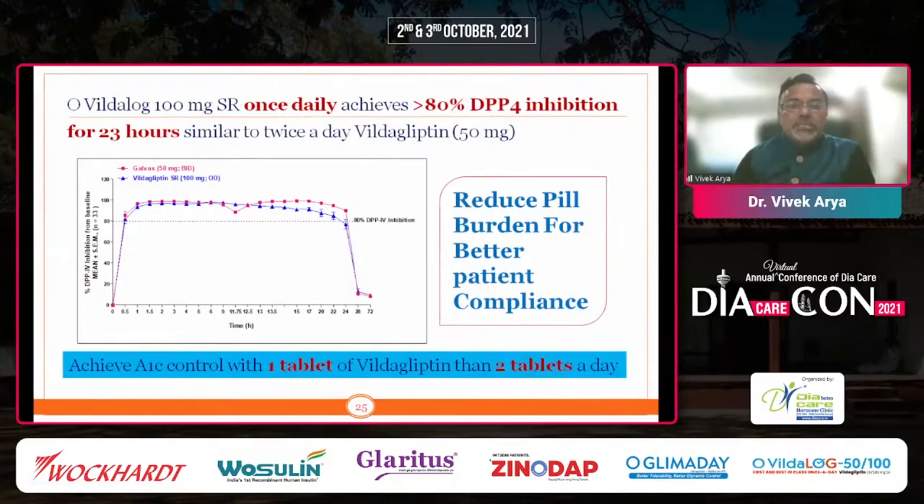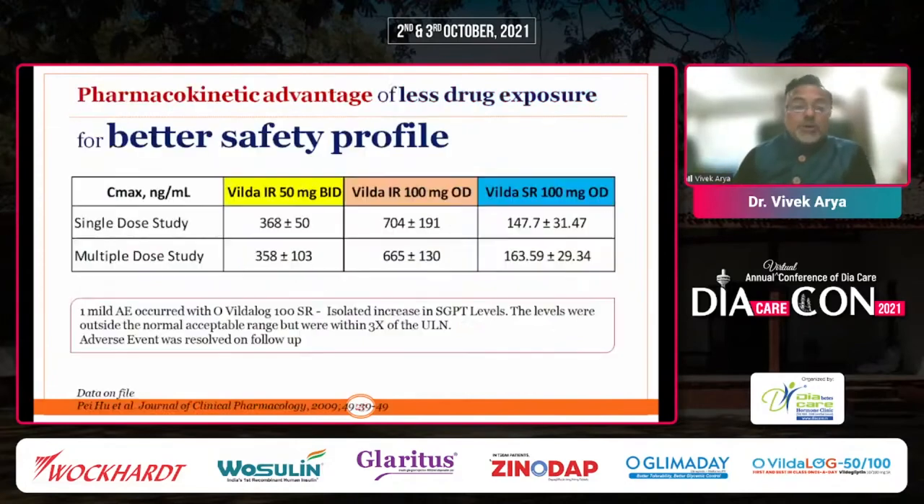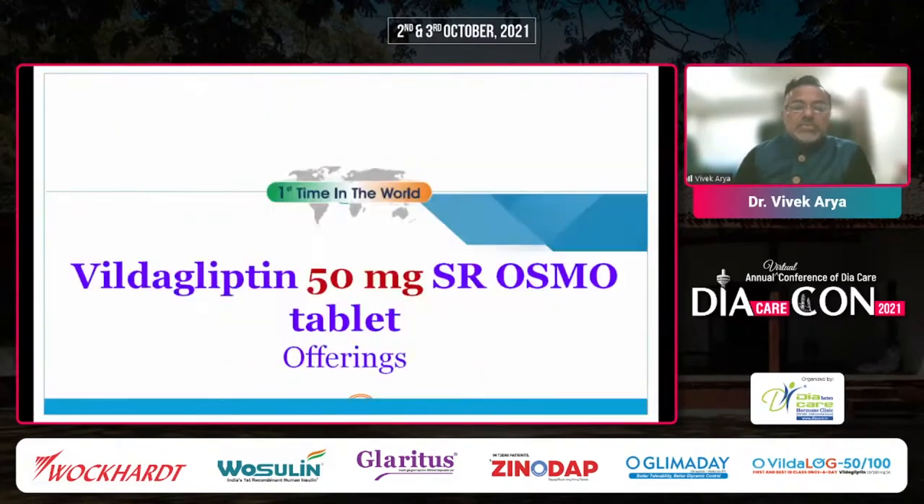Using Osmo Laser Technology for Vildagliptin 100 mg once daily offers a distinct advantage — the first time this technology has been used with Vildagliptin in this form. DPP-4 inhibition of more than 80% is maintained for 23 hours. Whether Galva is given twice daily versus Vildagliptin sustained release given with Osmo Laser Technology, a very similar response is seen, which helps reduce pill burden for better patient compliance — one tablet instead of two per day. The lower C-Max provides a longer span of drug availability in the serum with no peak-and-trough pattern, and a similar safety profile is observed between single dose and multiple doses.